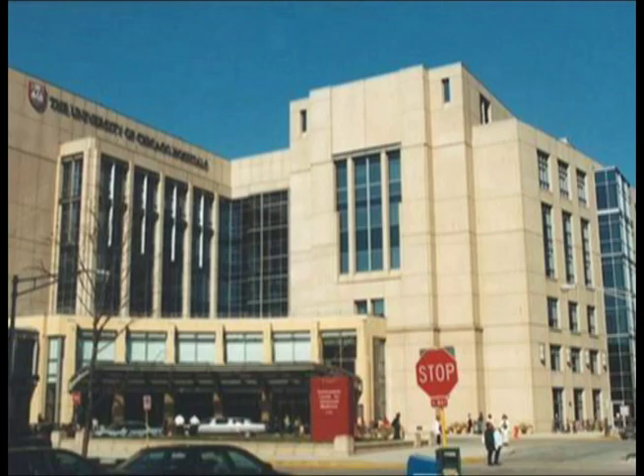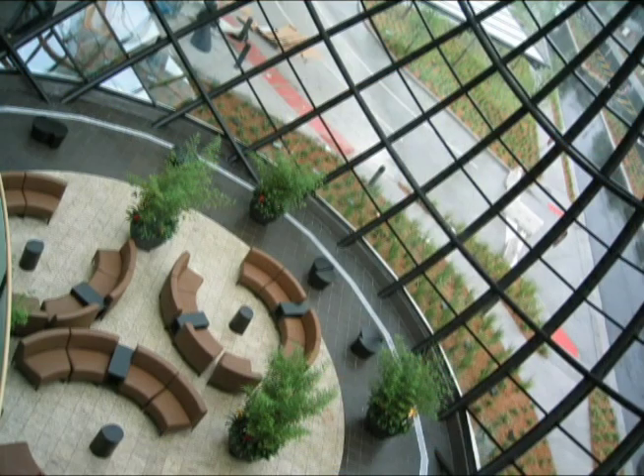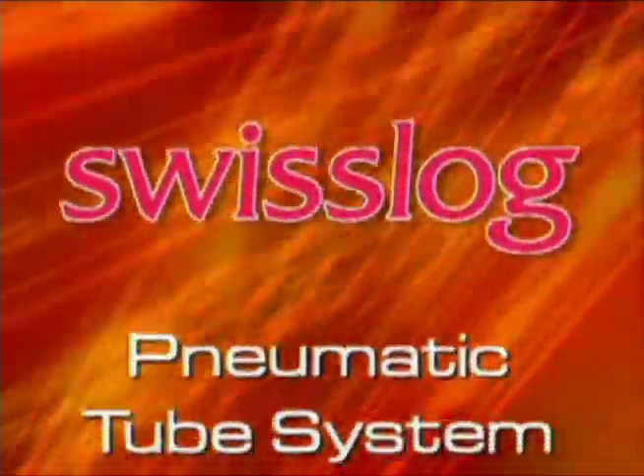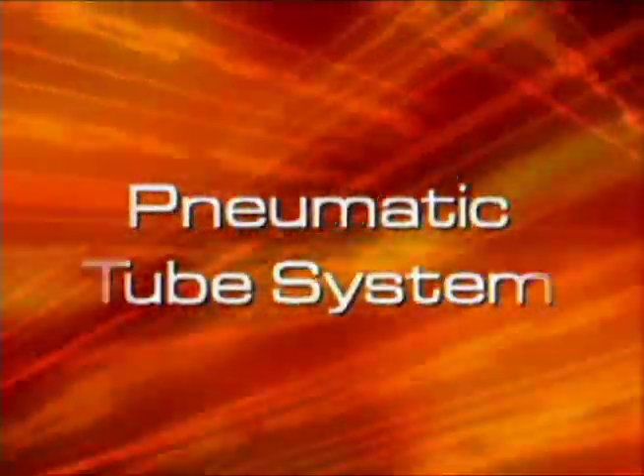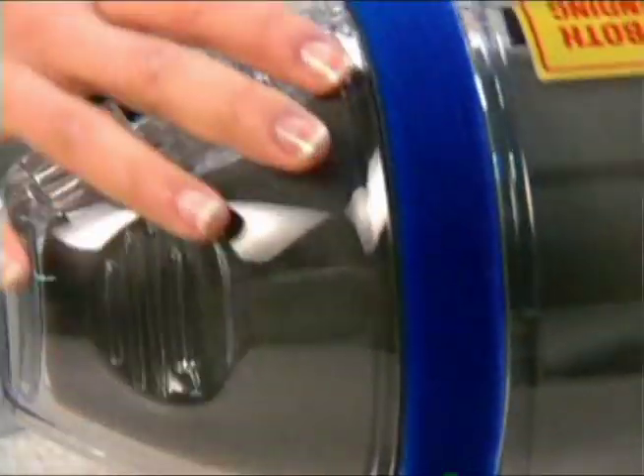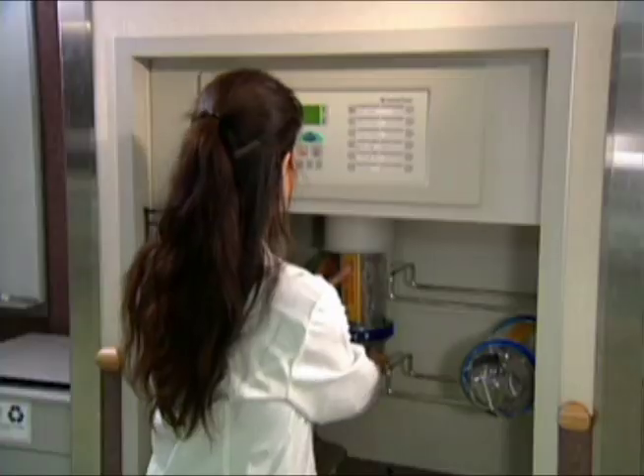SwissLog designs solutions in logistics automation to meet the storage, movement, and distribution needs of hospitals. SwissLog is the world's leading provider of pneumatic tube systems. We manufacture and support TransLogic and Quantum systems.